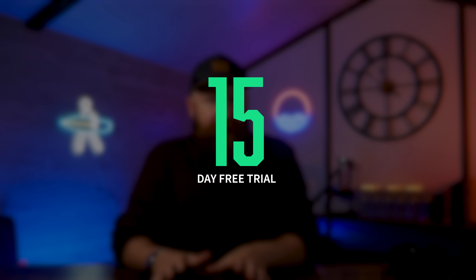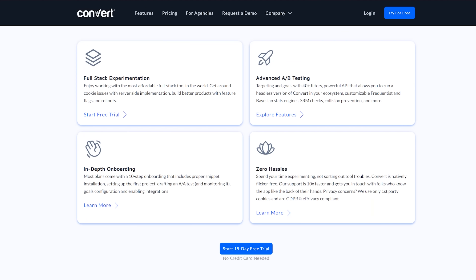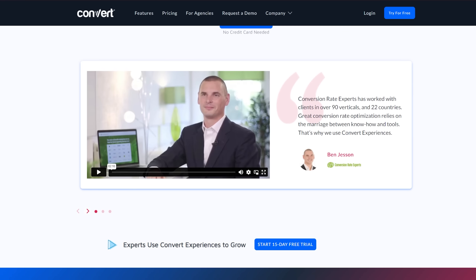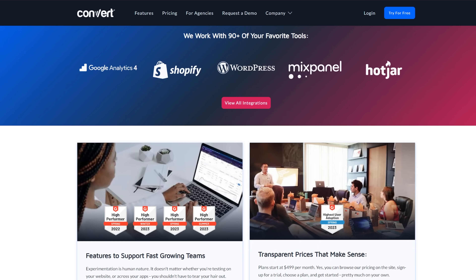Our last pick is Convert.com, and you can give it a whirl for 15 days for free to work out if you actually like it. It does take a little while to get up and running, but once you are, you've got unlimited tests and very quick changes right at your fingertips. If you like it after the free trial, it then goes to $99 a month.